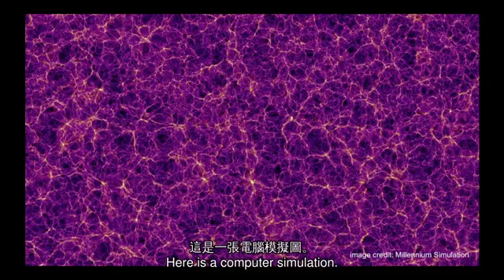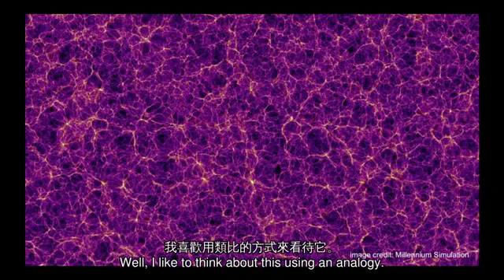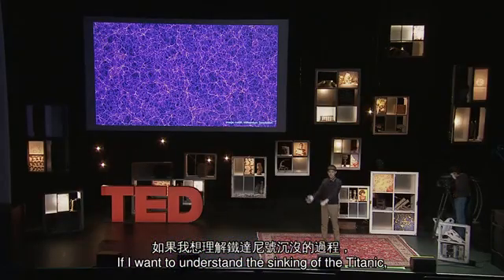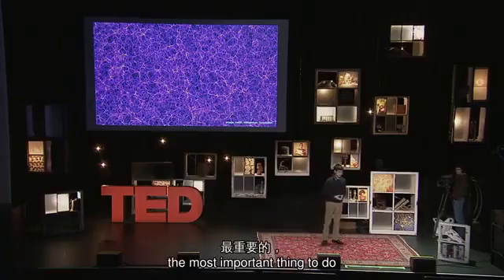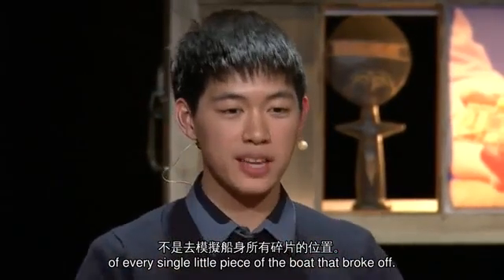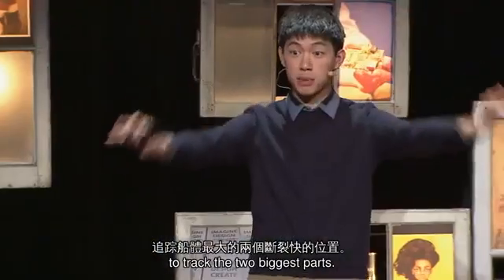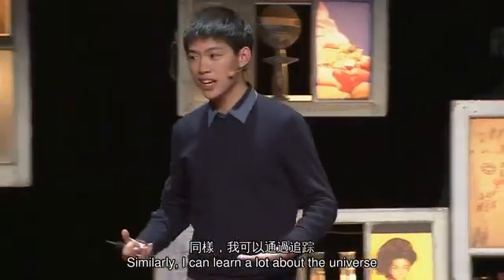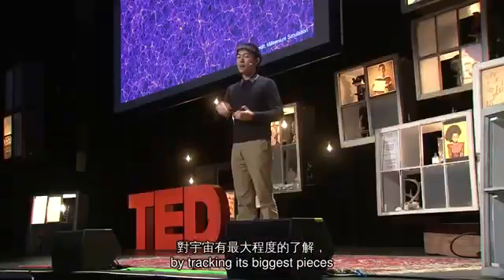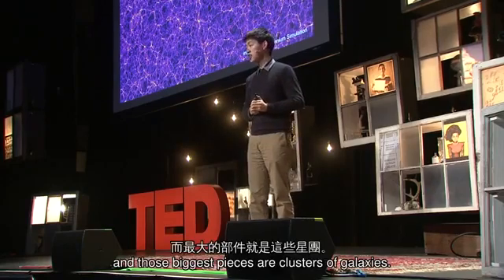Here is a computer simulation, and we need a way to simplify it. I like to think about this using an analogy: if I want to understand the sinking of the Titanic, the most important thing is not to model the positions of every single little piece of the boat that broke off. The most important thing is to track the two biggest parts. Similarly, I can learn a lot about the universe at the largest scales by tracking its biggest pieces, and those biggest pieces are clusters of galaxies.